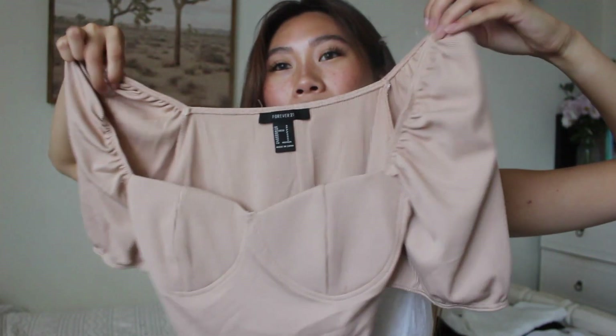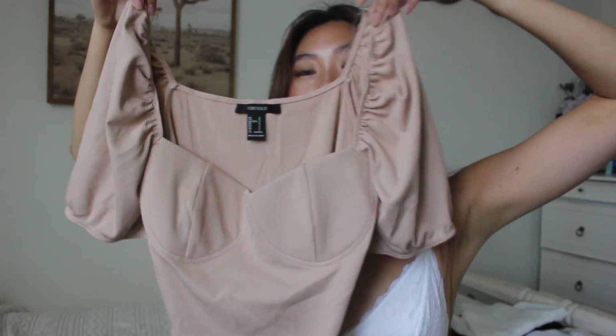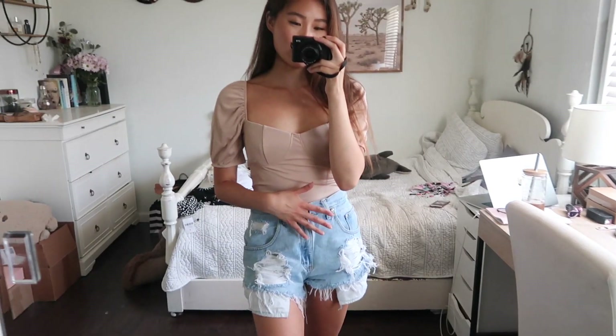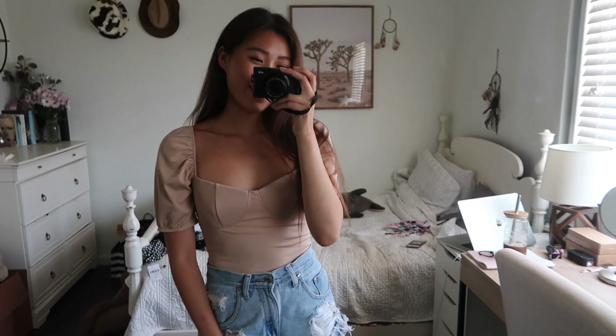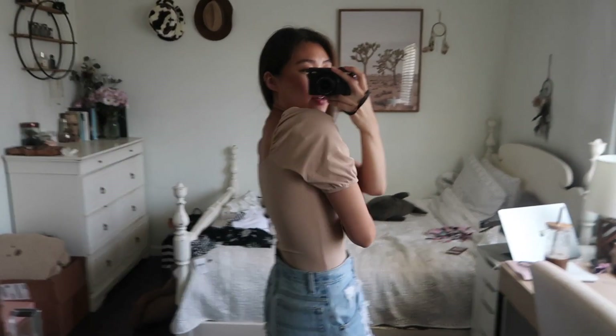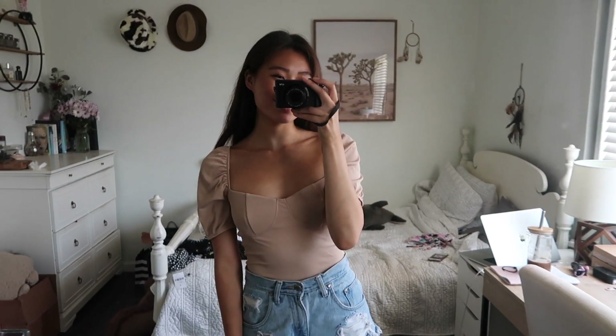The next item is not really a top — it's more of a bodysuit. It's perfect if you want to look a little more classy, like for a date night. It has a longer sleeve and a nice sweetheart detailing on the front, which looks really classy. You can pair this with a pair of jeans or a skirt and you're good to go. It's a really pretty muted taupe color — I thought it would look really cute if you're trying to look a little more fancy.